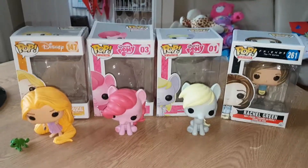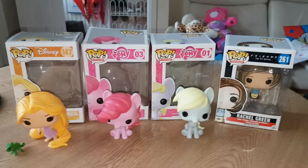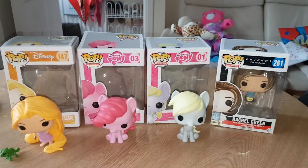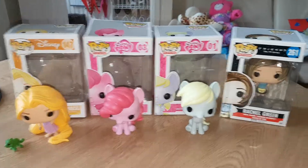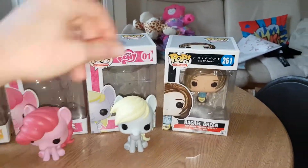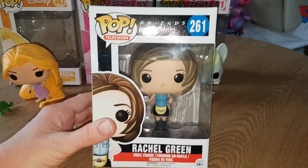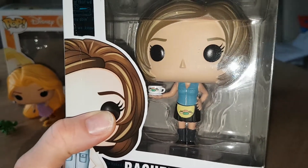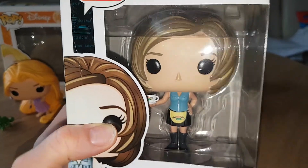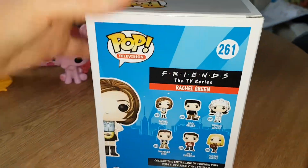Hello everyone, it's mummy today. The girls are watching Rugrats so that's what you can hear in the background — actually Lily's watching Rugrats and she's playing on the tablet. I've got this pop today: Rachel Green from Friends. I used to love Friends, it was such a cool program. I love the fact that she's got a little cup and the apron — it's so awesome — and the Rachel haircut. I'm going to share these with you today.